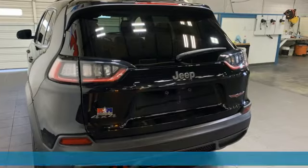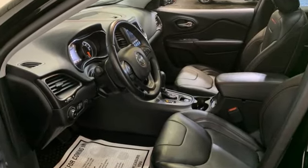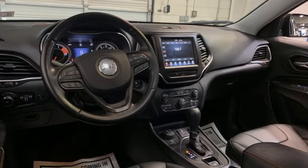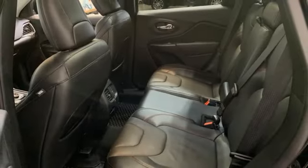Automatic transmission, front heated and ventilated leather bucket seats, AM-FM satellite radio, rear parking sensors, dual zone climate control, doors and push button start proximity key.